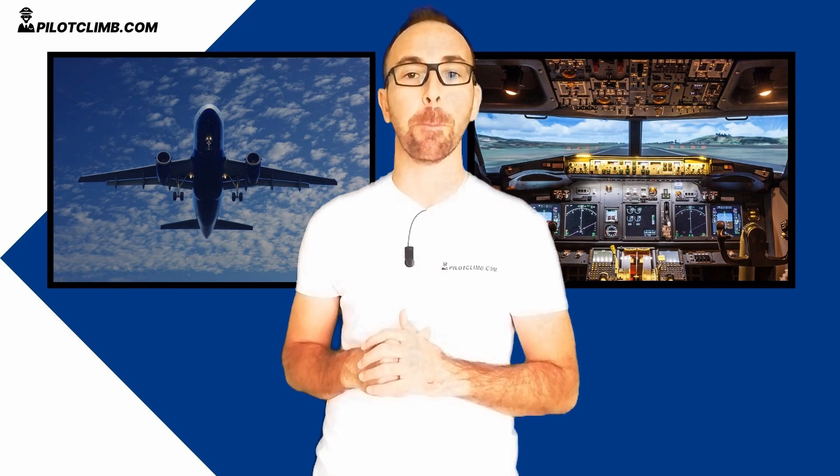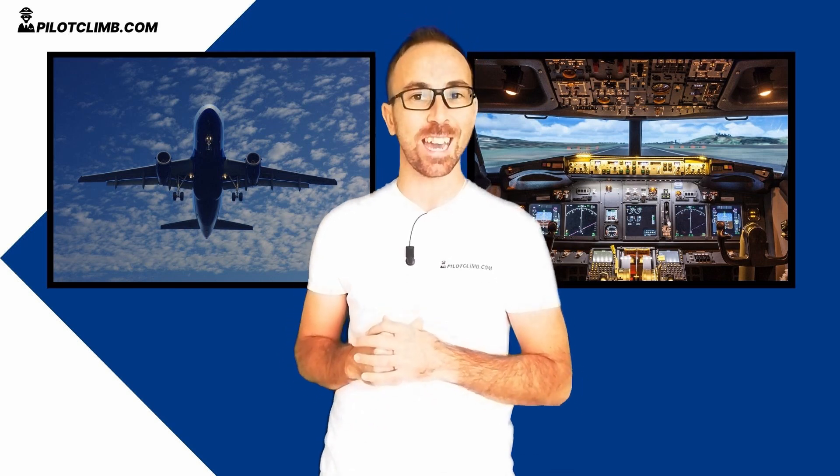I hope you understand what the contingency fuel is. If you have any questions, leave a comment below and I will help you out. Also go to PilotClimb.com where you can subscribe for free pilot training content. I wish you a great day and I'll see you in the next one.